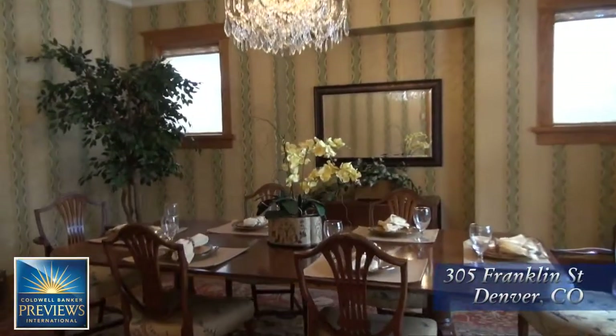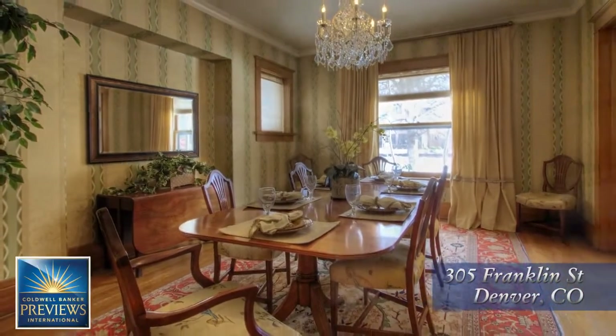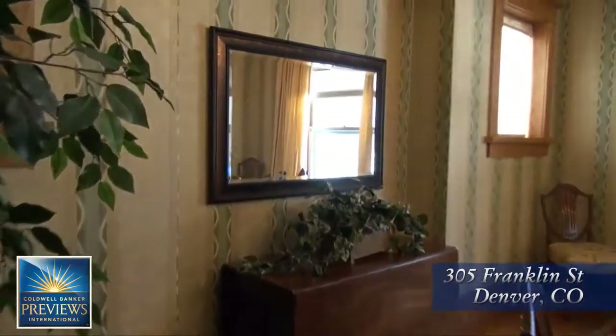When dinner is ready, your guests will be called to this elegant formal dining room, which is spacious enough to entertain eight to ten guests with a crystal chandelier above the table. There's even space for a hutch.